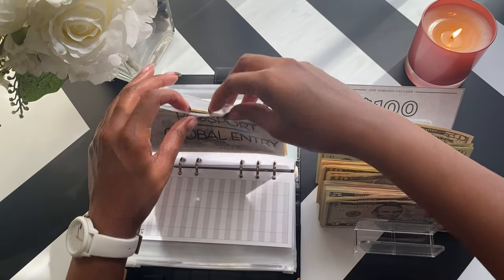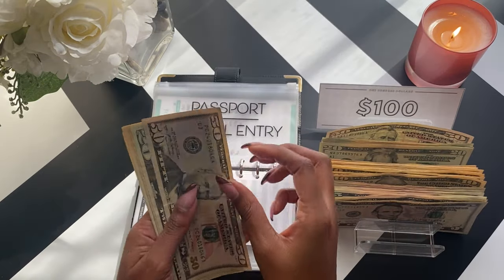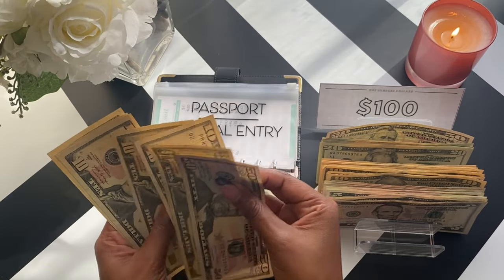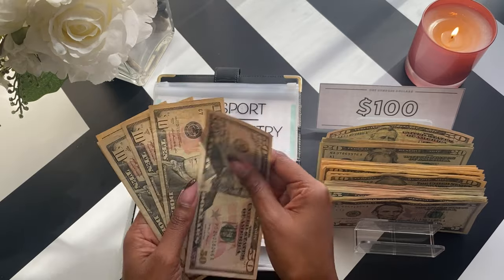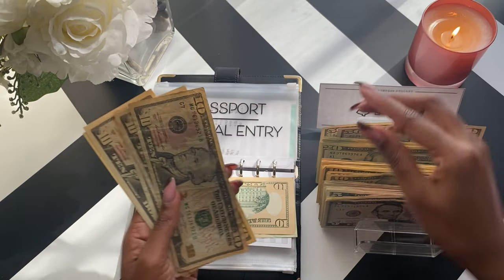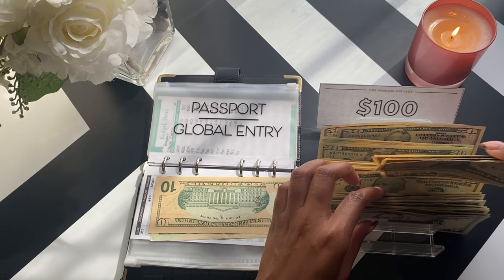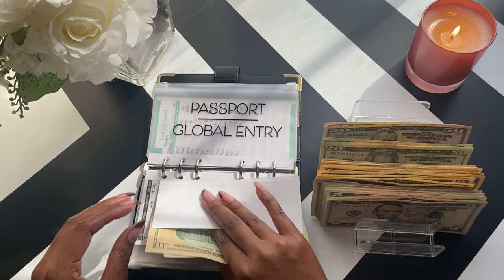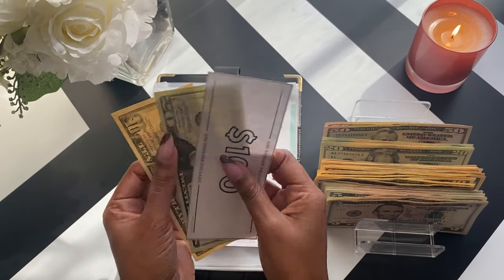Next, passport and global entry has $130. So $50 — I'll leave $30 here. And this should be $100, $50, $60, $70, $80, $90, $100. That's $130.